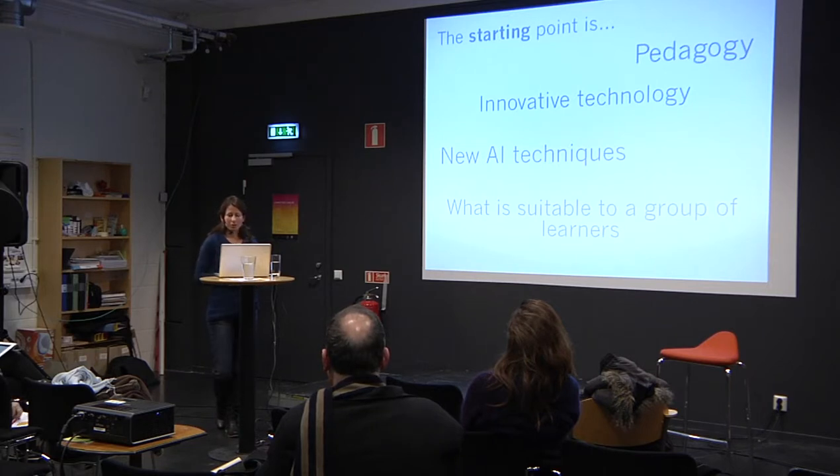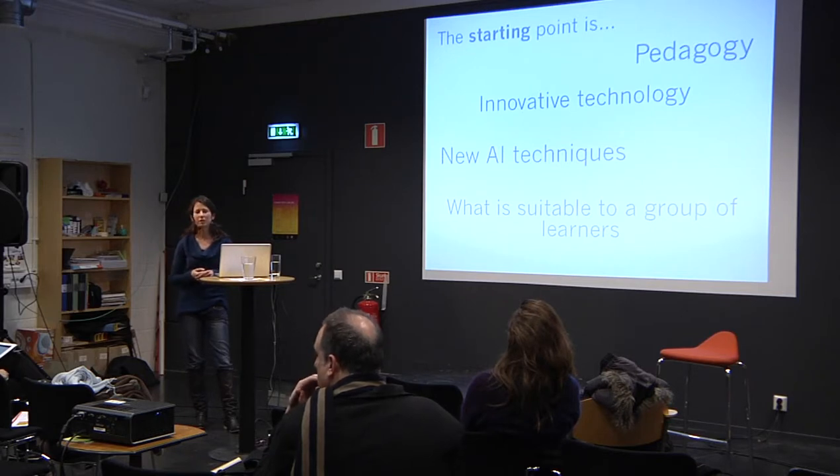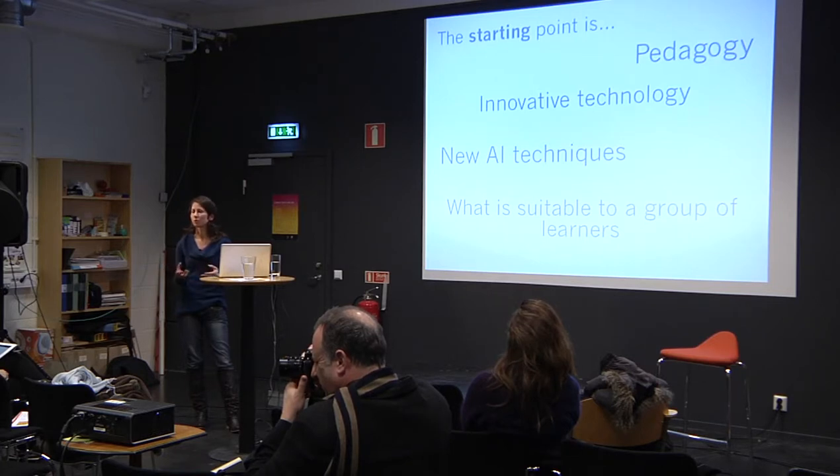Our starting point might also be what is suitable to a specific group of learners — for example, primary school children learning about geography on a field trip. That's our starting point. Then we might look at what kind of technology is appropriate for that field trip, for that specific subject matter.